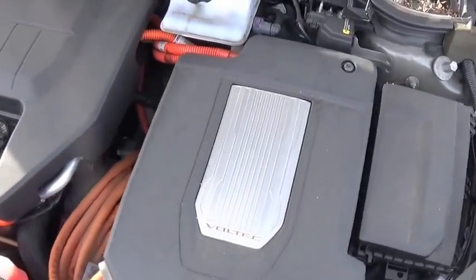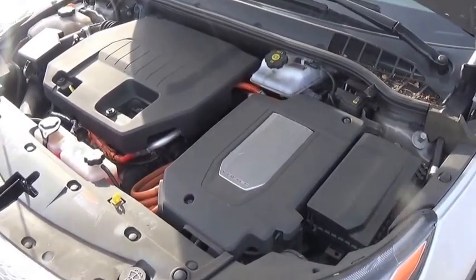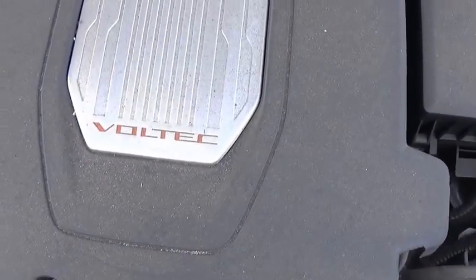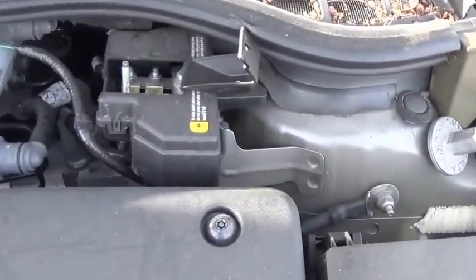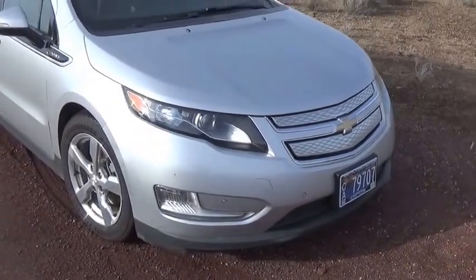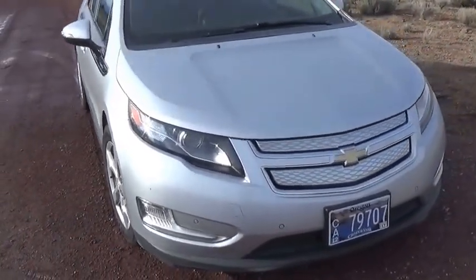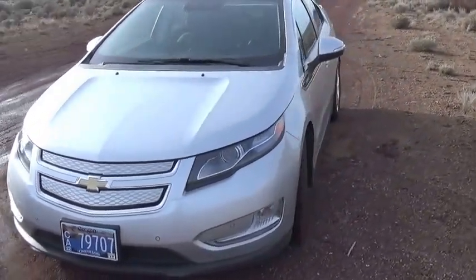My only critiques of the Volt are that the appearance does take some getting used to, and it sits extremely low to the ground, which can result in catching the front fairing on speed bumps and driveways that are steep or angled. The price when first produced was also fairly high, with this one sitting at an MSRP of about $42,000 on the original sticker. All of these issues have been corrected with the new Volt, which is very stylish, eliminates the issue with the front fairing, has a starting price close to $30,000 before a $7,500 tax credit in the U.S., and also includes a longer electric range.